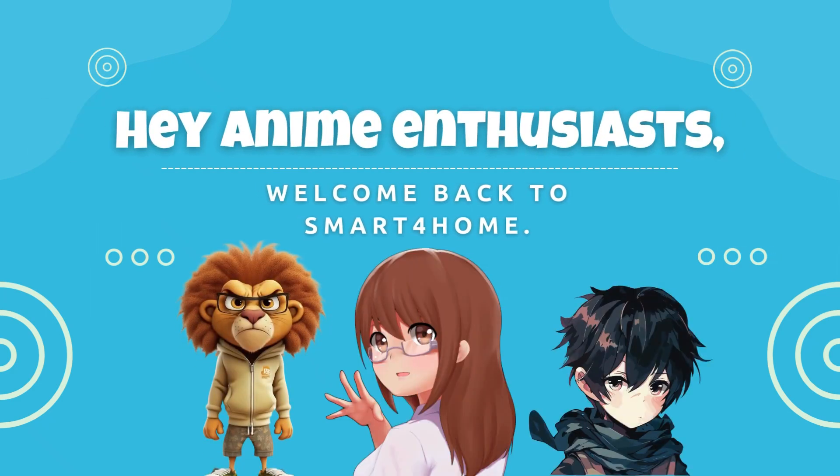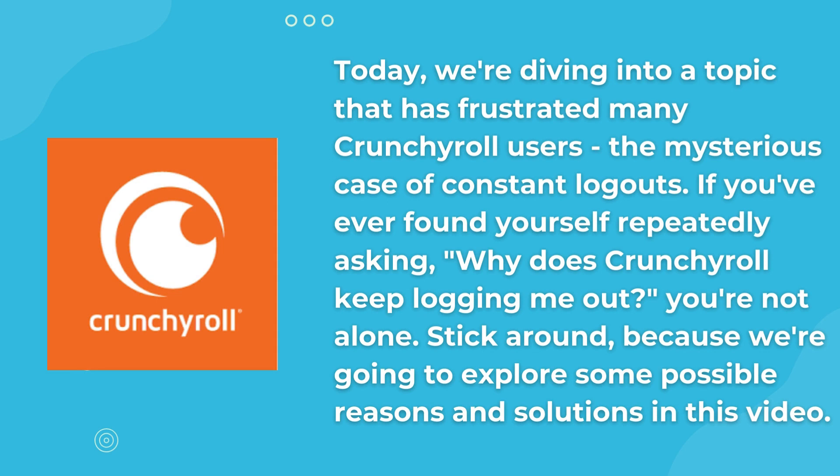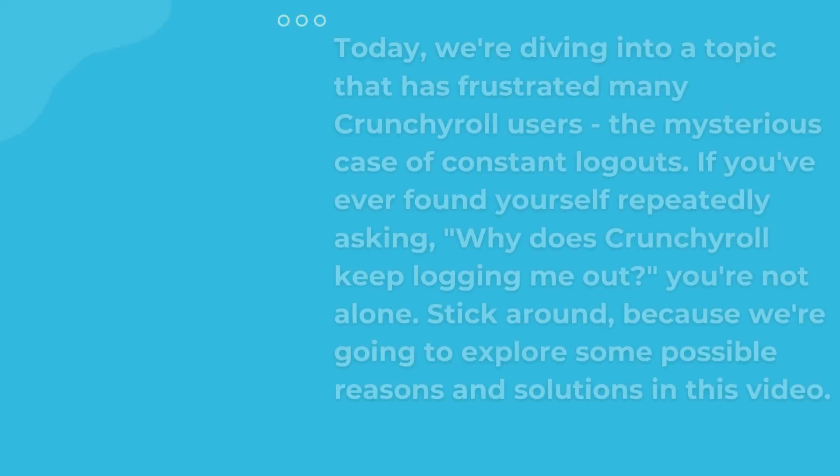Hey, anime enthusiasts! Welcome back to Smart for Home. Today, we're diving into a topic that has frustrated many Crunchyroll users — the mysterious case of constant logouts. If you've ever found yourself repeatedly asking, why does Crunchyroll keep logging me out? You're not alone. Stick around, because we're going to explore some possible reasons and solutions in this video.